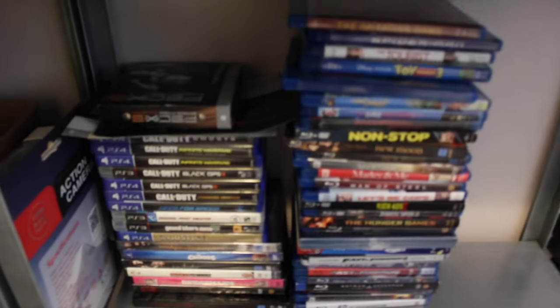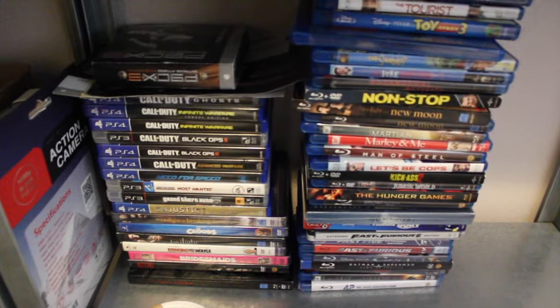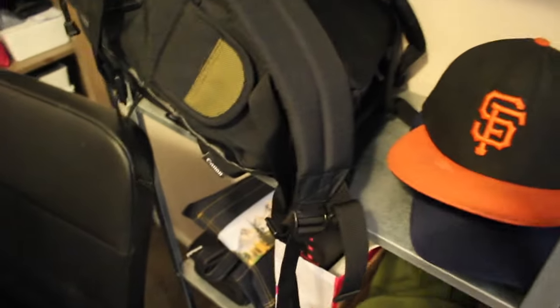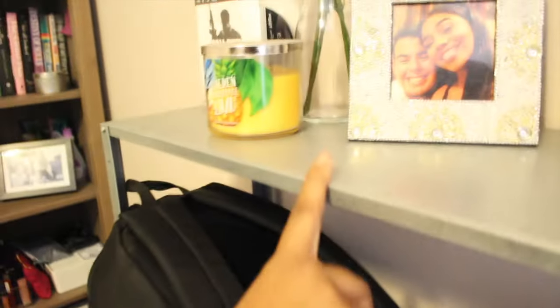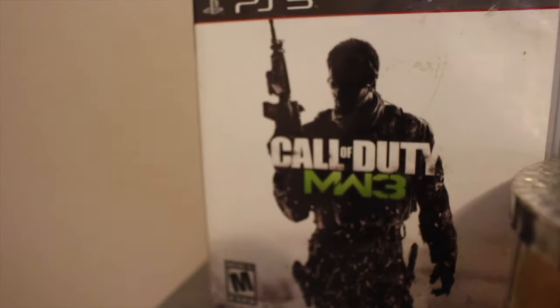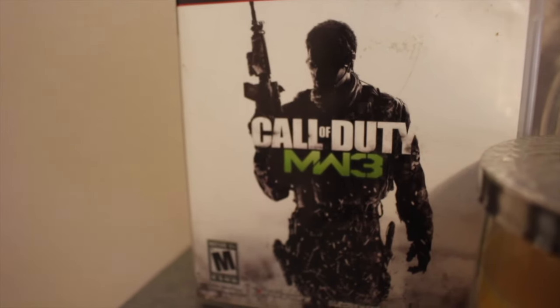We still have a lot more to organize. We have all our games, movies, just random stuff scattered everywhere, and I really don't know what I'm going to be doing with all this stuff. Some of our pictures — they look so cute. And Monomorphor 3 is where we met, so Jose had to put it up there.